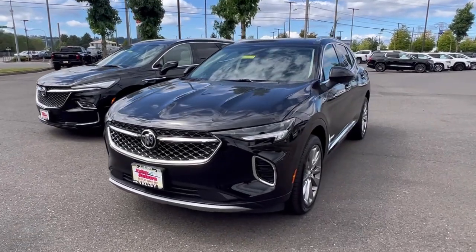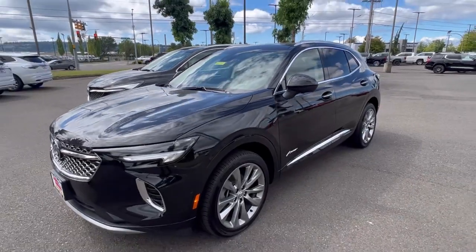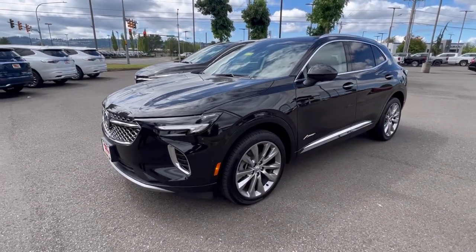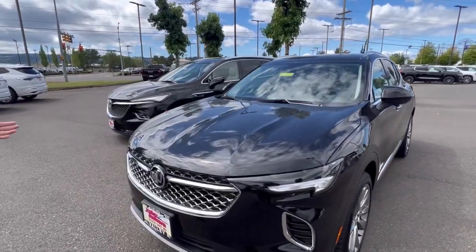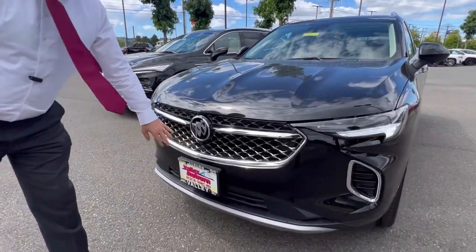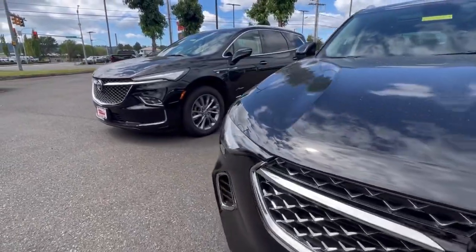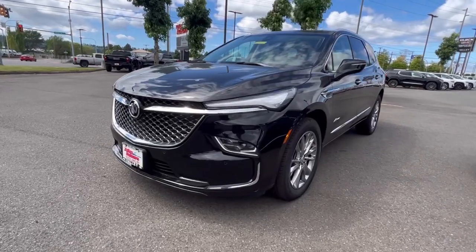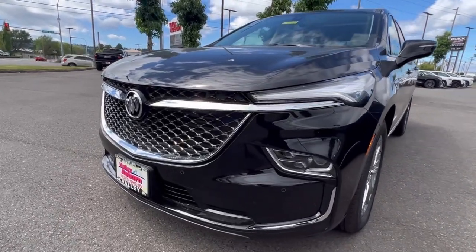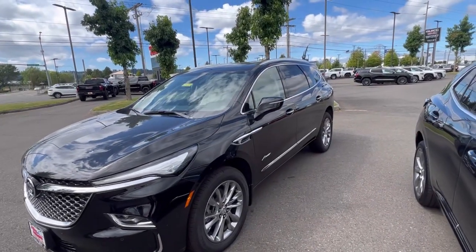Very similar to what we have with the Denali package in the GMC. What you'll find with the Avenir package — and this is an Envision and an Enclave — is first and foremost it has a special grille. You'll see the grille is very similar on both these cars, and as they continue to come out with different models, they'll also have an Avenir package.